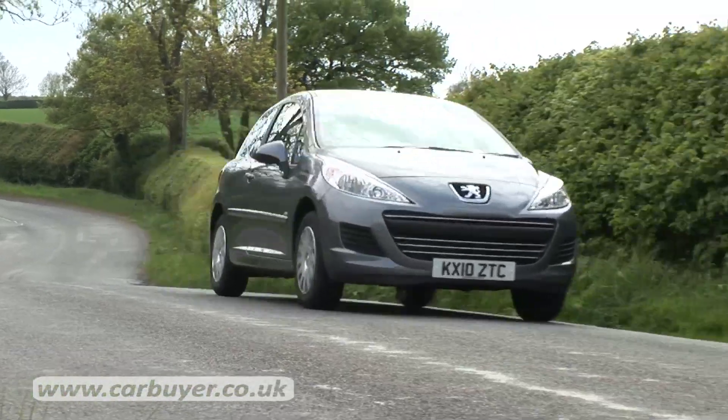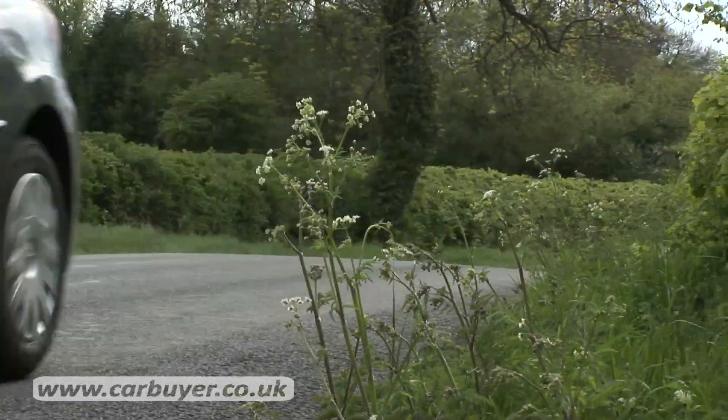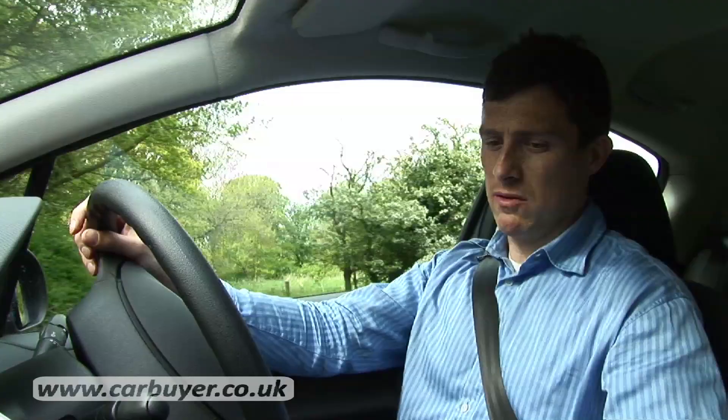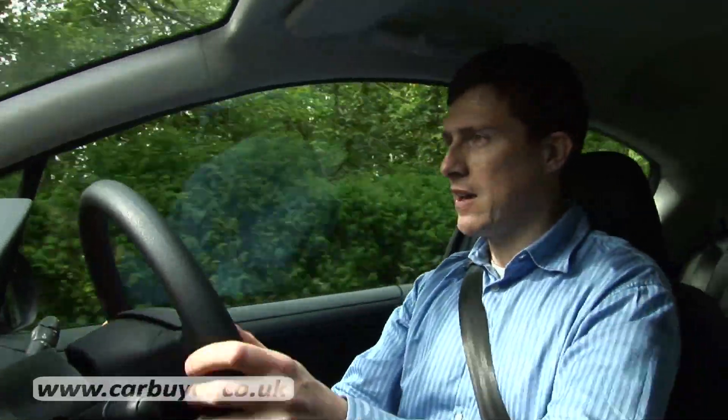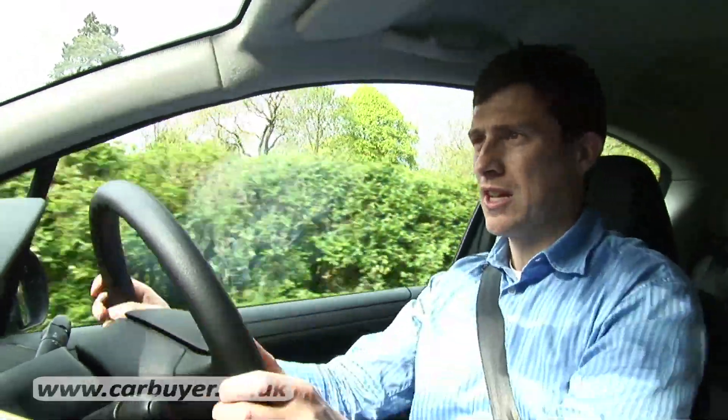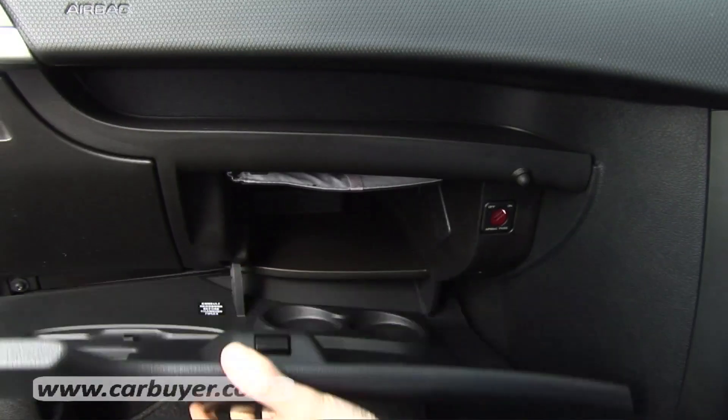Unfortunately, the same can't be said for all the 207's engines as the cheaper ones are pretty gutless. And that brings us onto the Peugeot 207's bad points, such as a gearbox that's really wobbly and vague, and seats that don't offer much support so that you roll about a bit in corners. And then there's a glove box that is so small it really is only good for keeping gloves in.